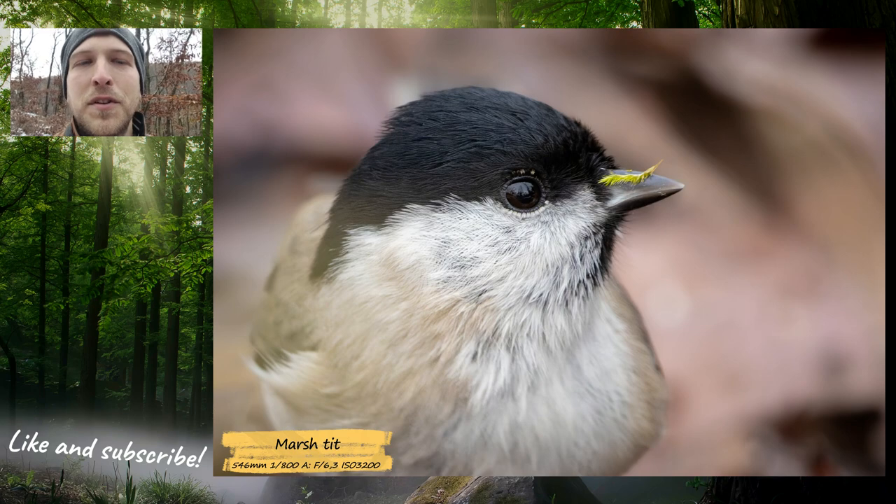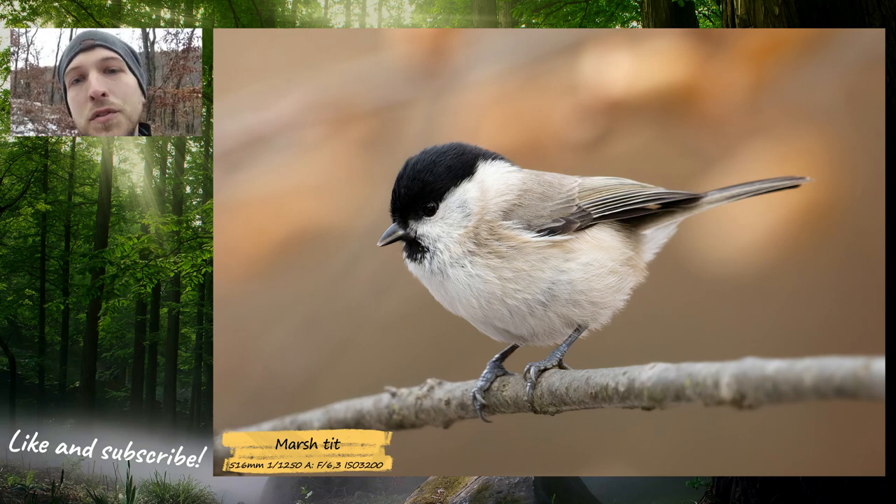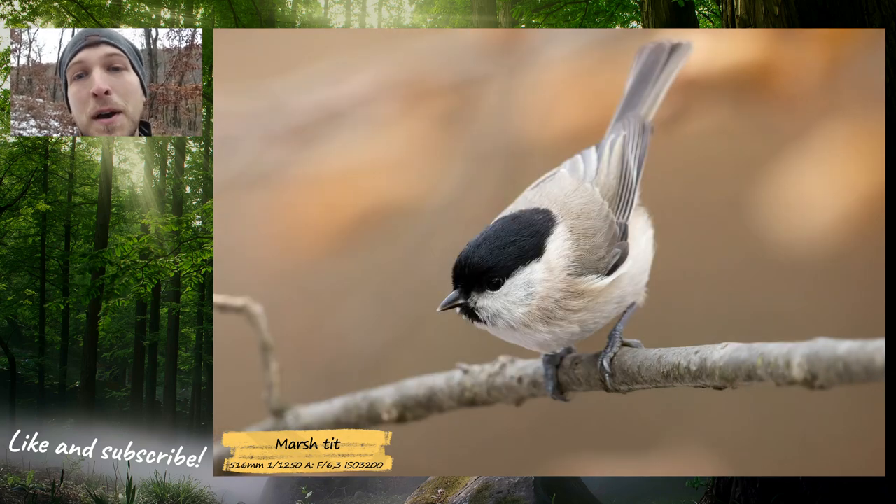The Marshtit is a really curious, really small bird — really loud. It's by far the loudest of the chickadees. It's also the friendliest one, and it lets me get really close so I can take some sharp pictures of them.